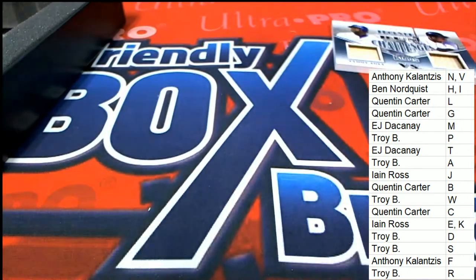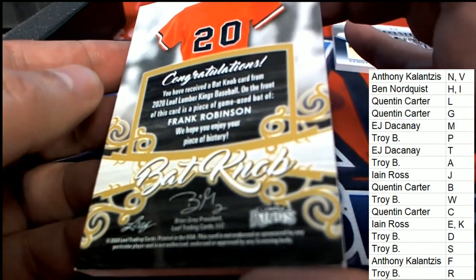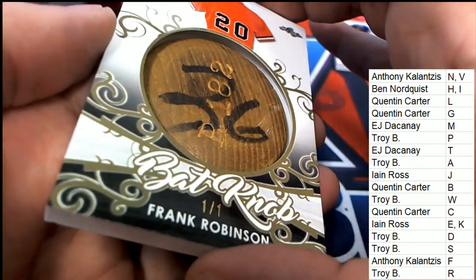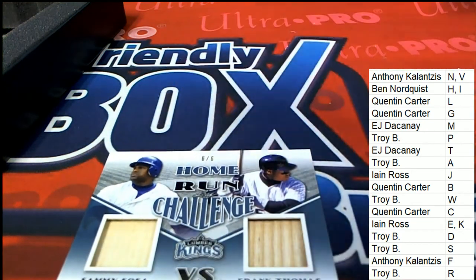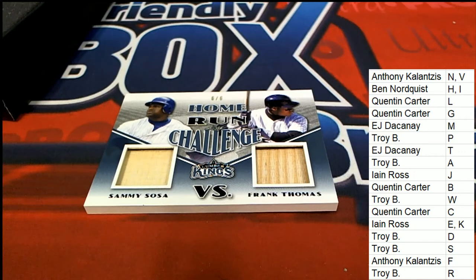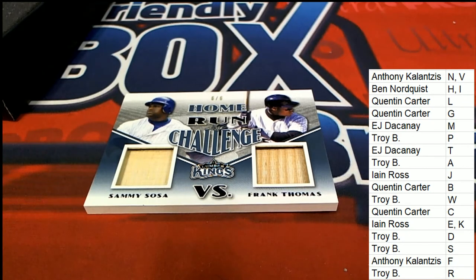Oh my, that is awesome. I could see this was a lot thicker, but I had no idea it was going to be such a nice bat knob — game-used bat of Frank Robinson. That is awesome.